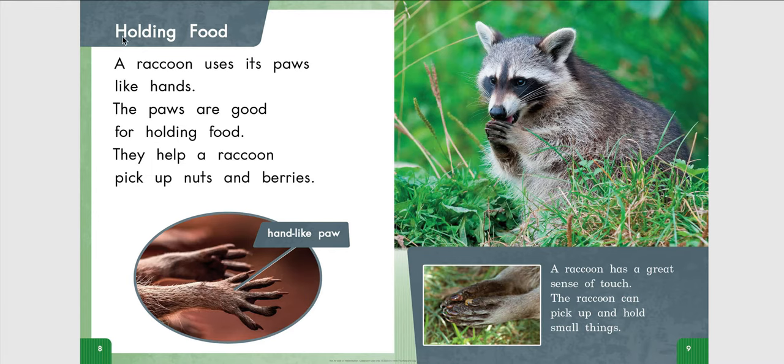Holding Food. Boys and girls, did you notice that at the top of each new page, it tells us what the paws and claws are good for? Let's pay attention to that as we read the rest of this book. Holding Food.